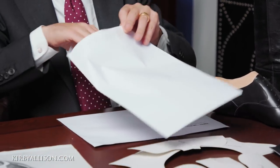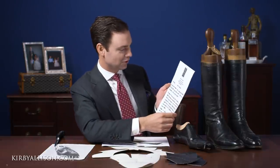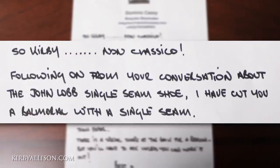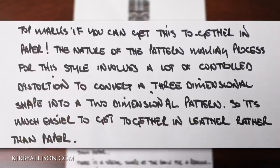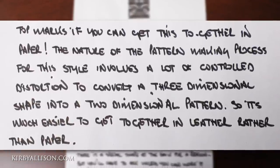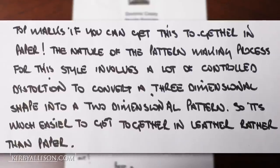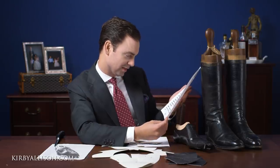Let's look at the second package - the non-classico. The note reads: 'Kirby, non-classico. Following from your conversation about the John Lobb single seam shoe, I have cut you a Balmoral with a single seam. Top marks if you can fit this together in paper. The nature of the pattern making process for this style involves a lot of controlled distortion to convert a three-dimensional shape into a two-dimensional pattern, so it's much easier to get together in leather than in paper. There is a special shape at the back for a reason, but you'll have to ask unless you can work it out yourself.' So a little bit of a challenge - let's set this aside for a moment and see what we have for our grand finale.